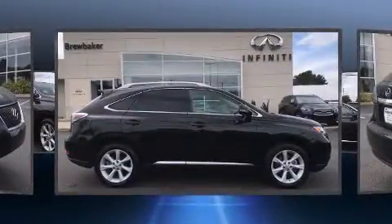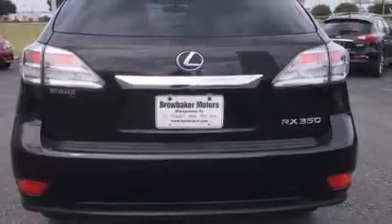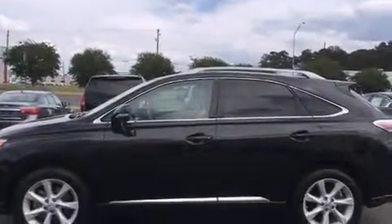For added security, dynamic stability control supplements the drivetrain. All of the premium features expected of a Lexus are offered, including front and rear reading lights, a leather steering wheel, a built-in garage door transmitter, a trip computer, and air conditioning.